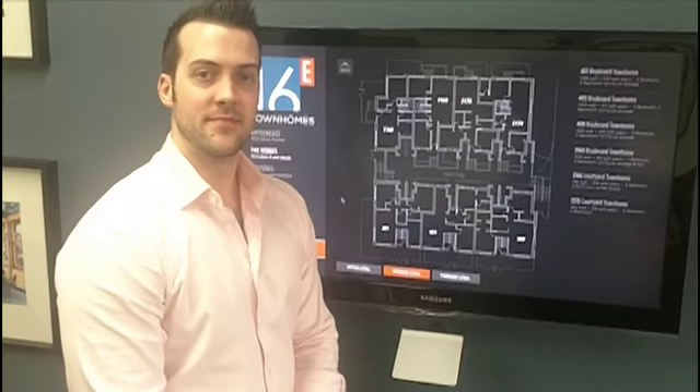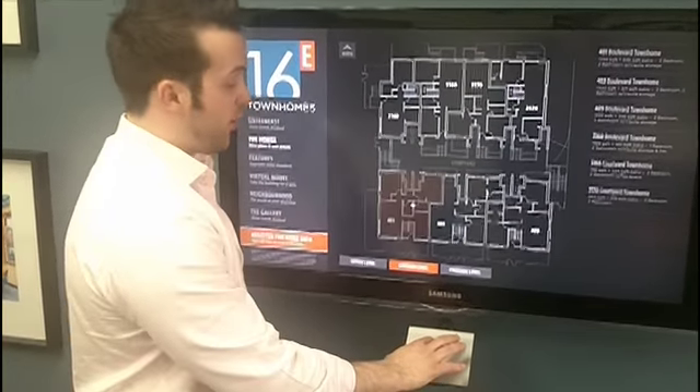We're at the 16 East Show Center and today Chris Fredrickson is going to run through a unit for us. Gerald, we're going to take a look at suite number 401.